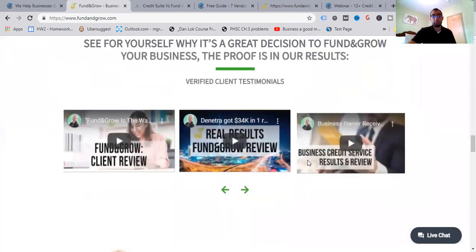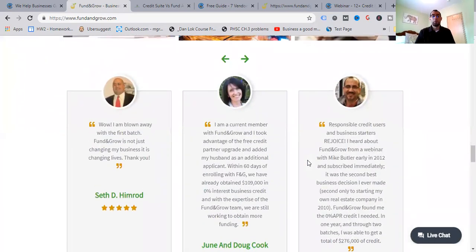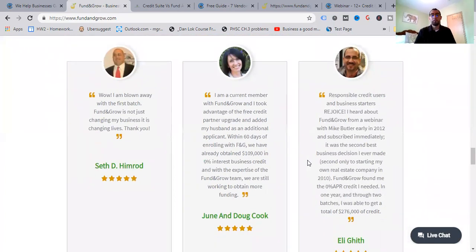People are saying about Fund and Grow: 'Wow, I am blown away — Fund and Grow is not just changing my business, it is changing lives.' Another member says: 'I'm a current member with Fund and Grow. I took advantage of the free credit partner upgrade and added my husband as an additional applicant. Within 60 days of enrolling, we have already obtained $109,000 with zero percent interest.'